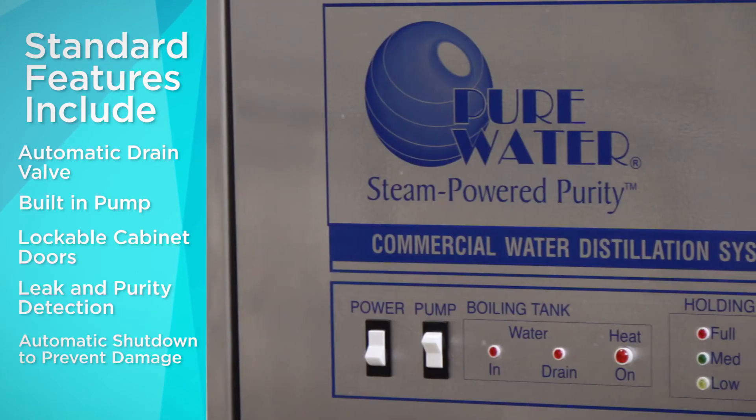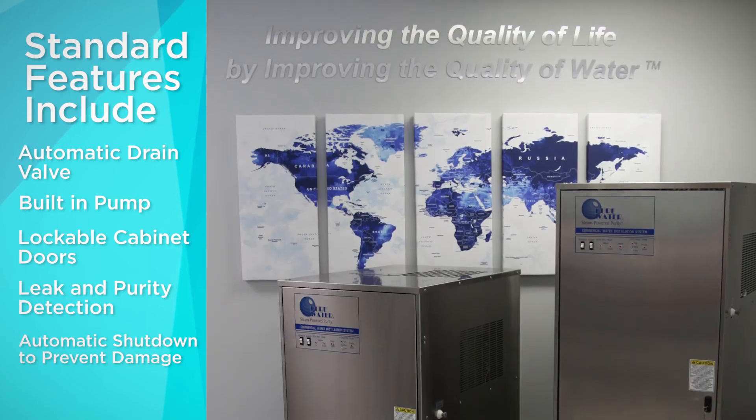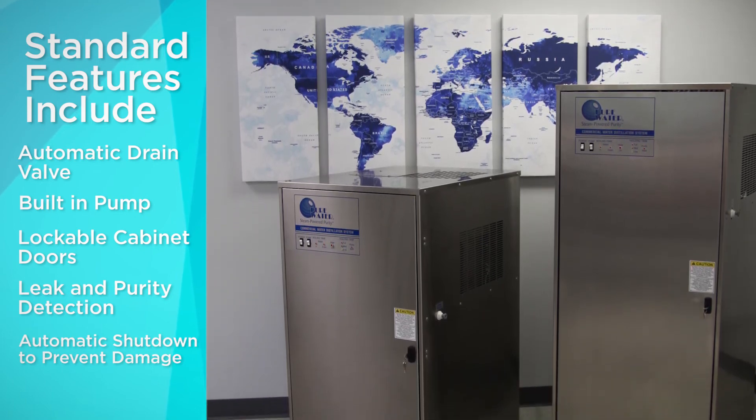For safety and security, the systems are designed to be fully operational from outside the lockable door and housing. These systems not only offer purity and leak detection, they take things one step further with an automatic shutdown to prevent damage to your equipment or facility.